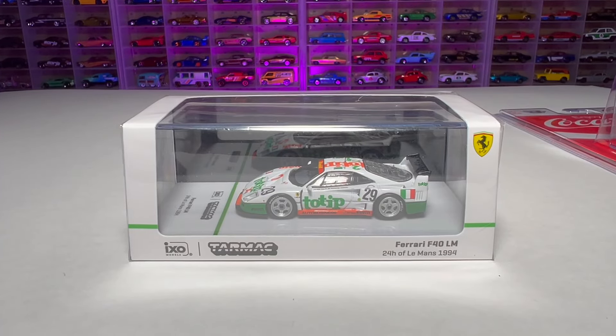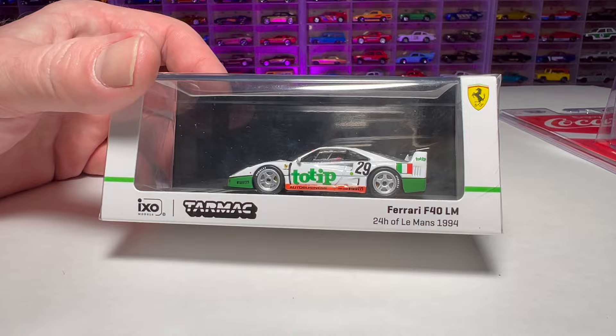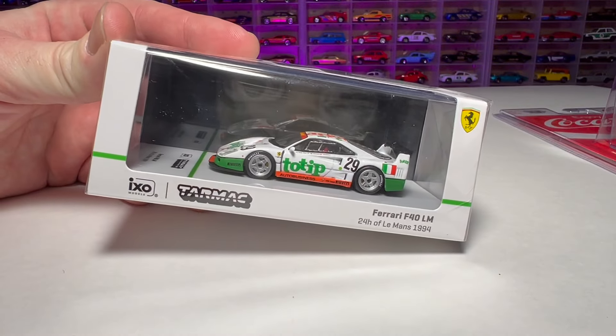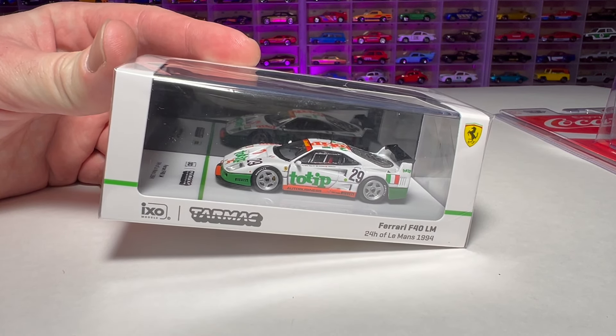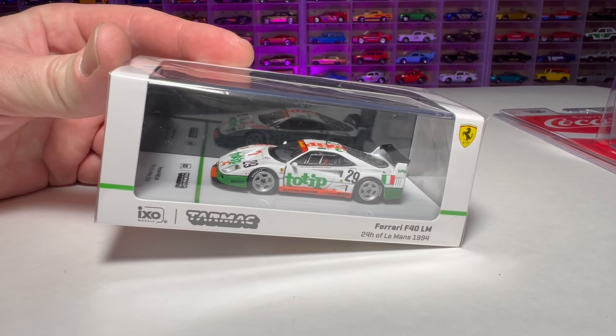I'm going to try something different today because I'm about to retire the desk I normally film close-ups on. I hodgepodged this little setup together — we'll see how well it works. I already don't know if I like it; the purple light in the background might be a little cheesy. But it doesn't really matter — it's about the cars. It's probably going to be a little bit of a reach, but we'll figure out the perfect formula at some point.